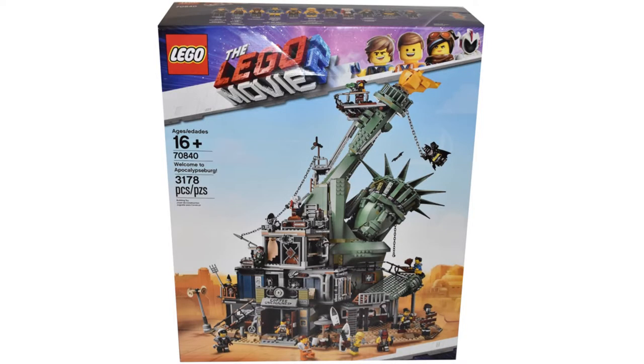So this is the Welcome to Apocalypseburg, and this thing is massive. Look at this. What is the first thing that comes to your mind when you see this? I think we're thinking the same thing. Planet of the Apes.